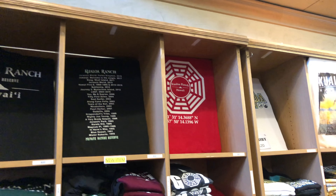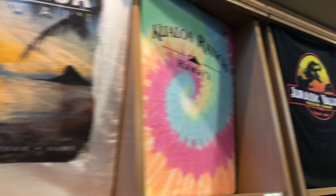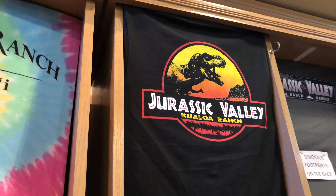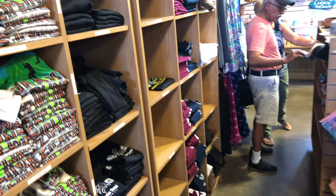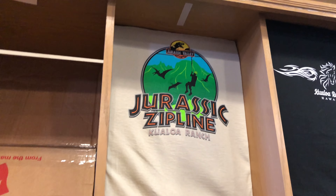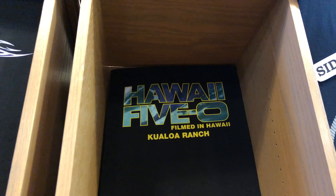Of course, every great tour ends in a gift shop. They have some Lost t-shirts you can get with the name of the ranch on it, and they also have some that look like Jurassic Park or Jurassic World. And down here there's the Jurassic Valley. They also have ziplines here, horseback riding, and lots of other stuff — and a Hawaii Five-O shirt.